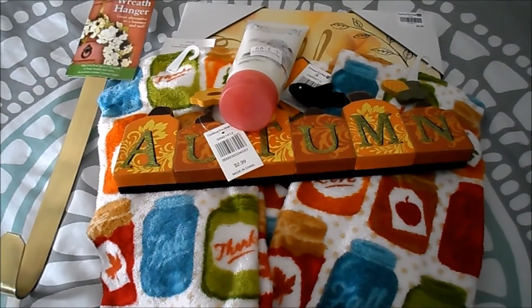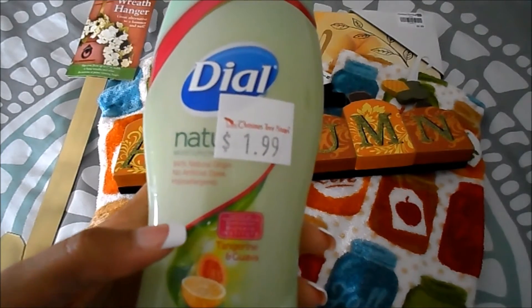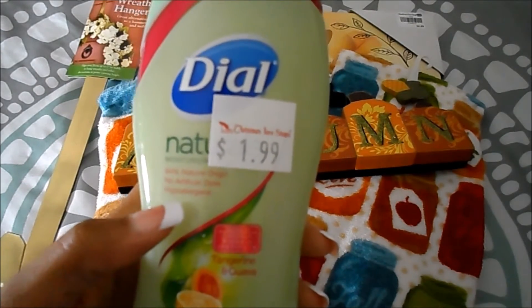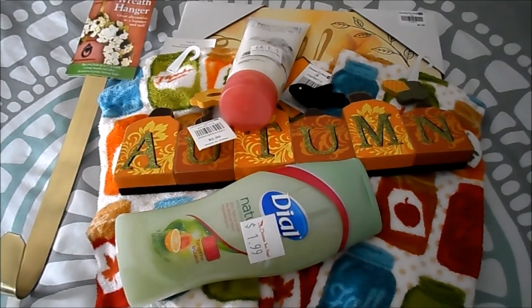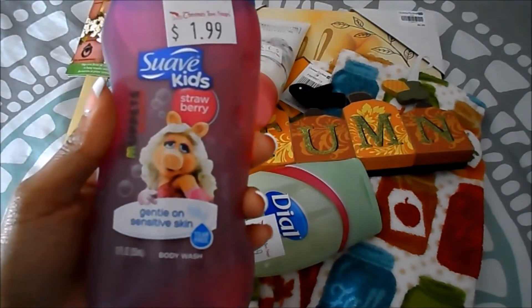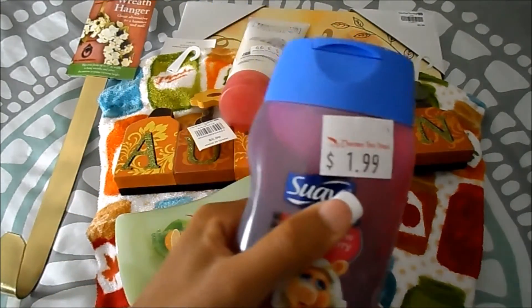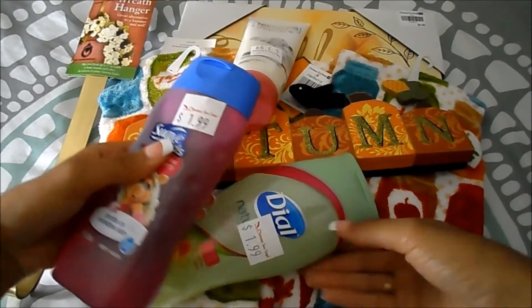The other two items I picked up because we'll be doing some traveling this fall. I got this Dove Naturals in tangerine and guava — it's 94% naturally derived, no artificial dyes, and hypoallergenic. It was only that price and it's 11.75 fluid ounces, so I picked it up for our trip. I also picked up Suave Kids Strawberry gentle body wash for my daughter — it's tear-free, the same price, and 12 fluid ounces, so hers is actually a little bigger than mine.